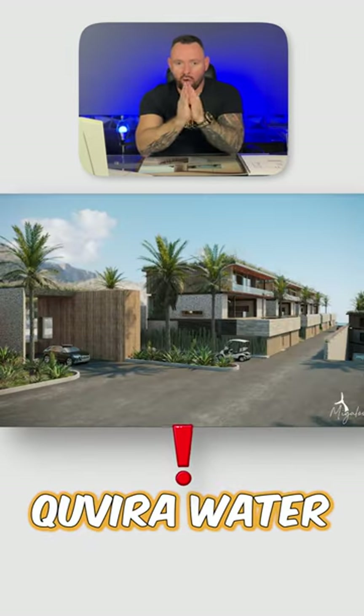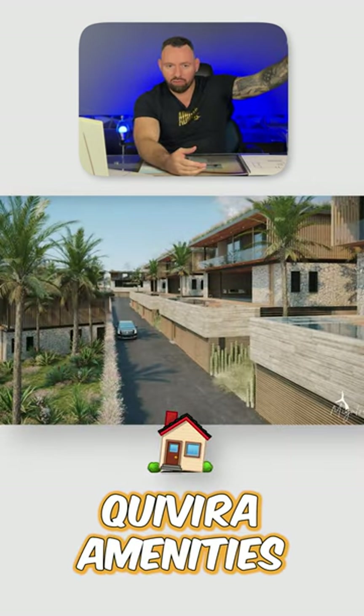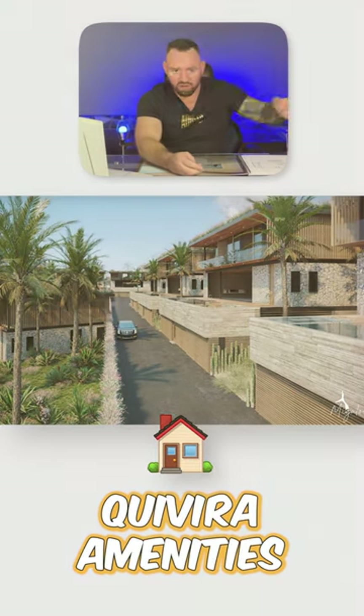Also, they're running off of the same water as Kavira, so it's on the desalination — you're getting the same water. You can go use the same amenities like the sky pool, you can go use the same restaurants. It's just a very very cool project.